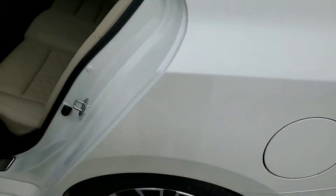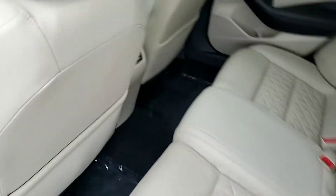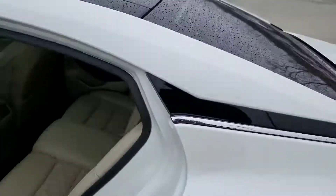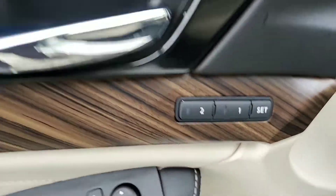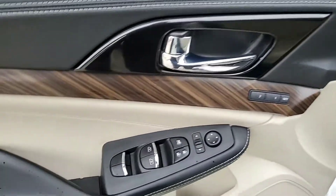We open up the door here — it's got those nice quilted seats. We'll jump in the car really quick. You have your memory seating. I love this insert right here, this wood grain. It's beautiful.